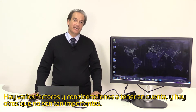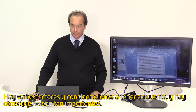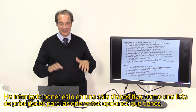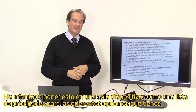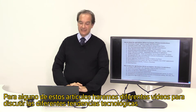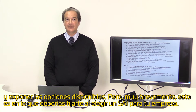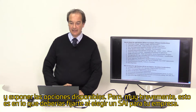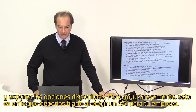There are several factors and considerations to be taken into account, but there are some which are the most noteworthy. I've tried to put this in a single slide as a priority list for the various choices you have. For some of these items we will make separate videos to discuss the technology trends and elaborate a bit more on the available choices. But very shortly, this is what you should look into when you are choosing the right business UPS for your company.